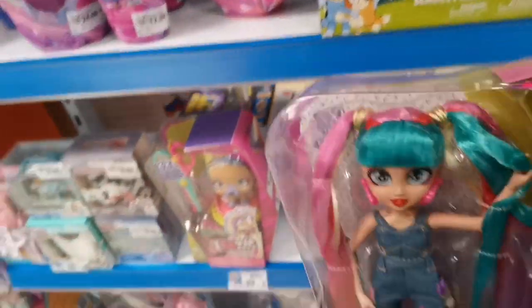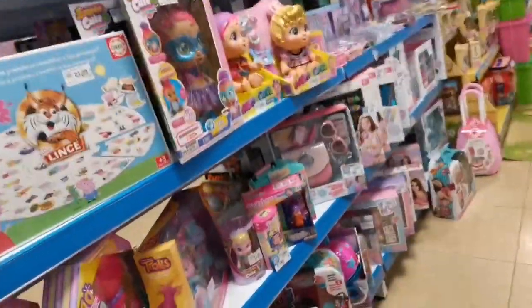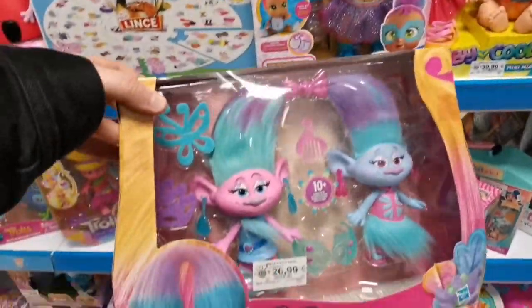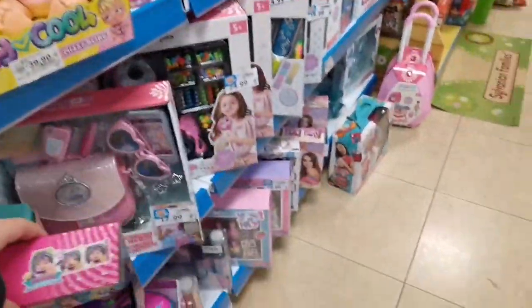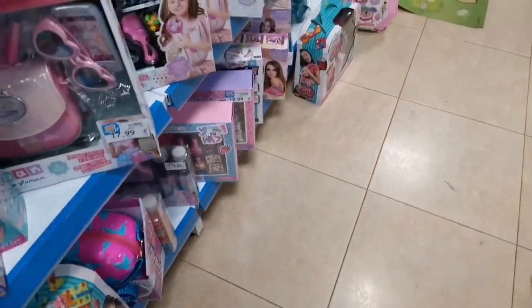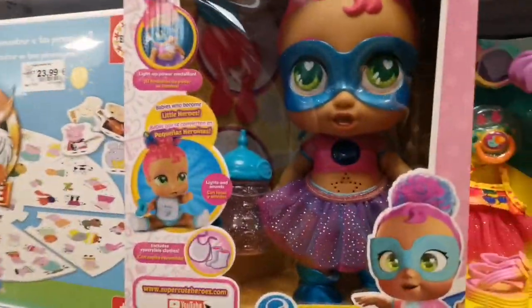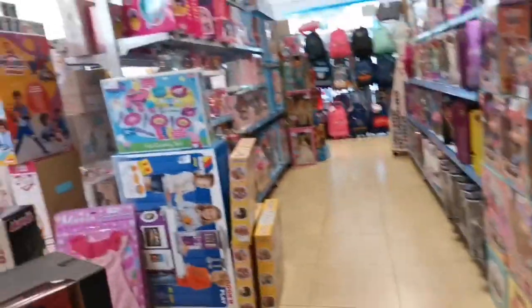Looking at all these cute little figures — I can't remember what they're called because I have the memory of a walnut — there was some Adopt Me merchandise from the Roblox game, some VIP Pet dolls from the VIP Pets line, which I have some of. Some of these recordings I was taking just to keep track of what to get. Then there are some Trolls — Satin and Chenille! I forgot their names for a moment.